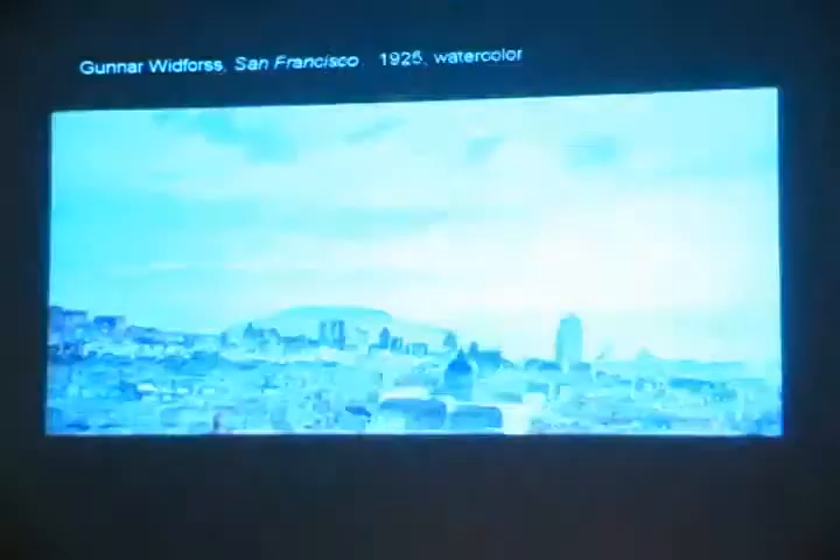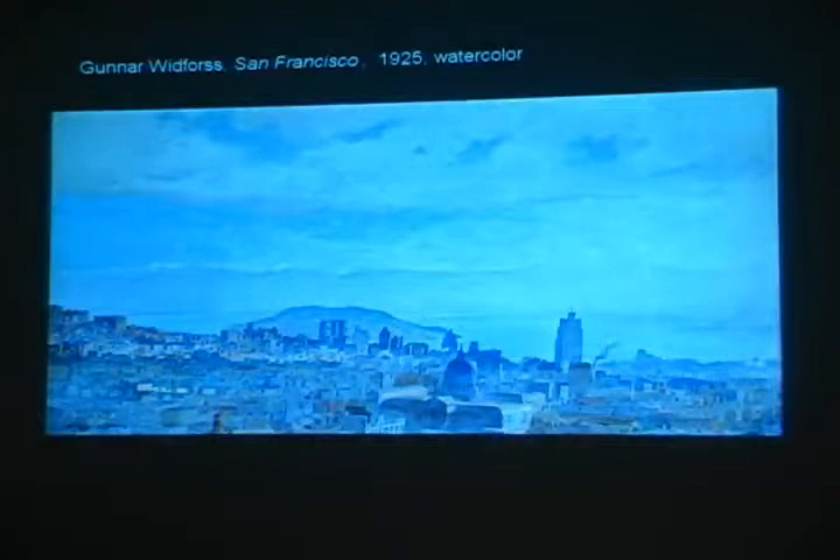He made San Francisco kind of his west coast home, and he would always return there and stay with friends when he was in the coastal area of Northern California. This is one of many paintings he did of San Francisco. And if you've been to San Francisco — anybody from San Francisco? — where was this painted from? Can you tell?